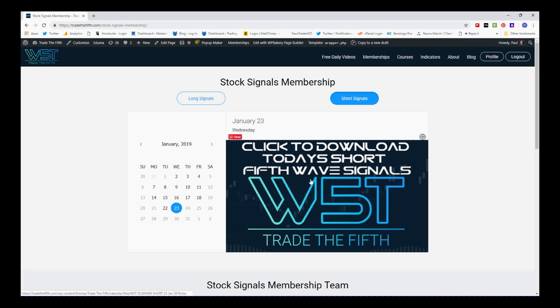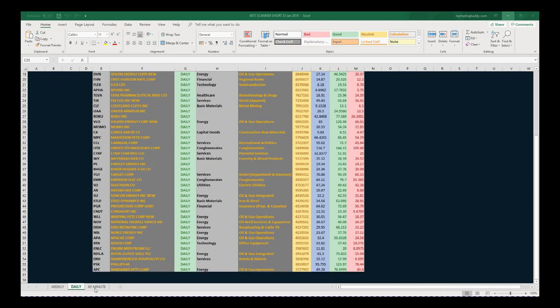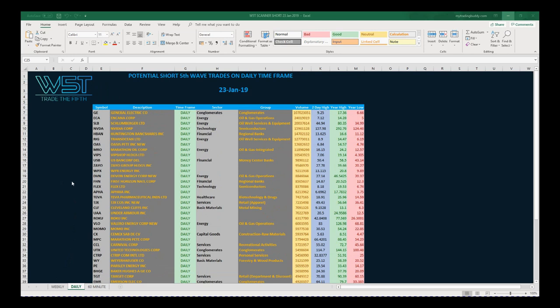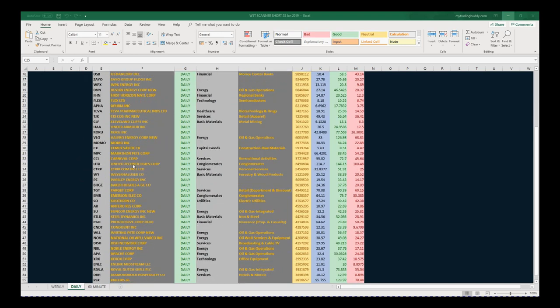Our members simply click on the image and download the spreadsheet. The spreadsheet for today looks something like this — I've chosen shorts and I've chosen the daily timeframe. At the bottom of the spreadsheet you can see there are 60-minute and weekly as well, with lots of potential daily shorts off the daily timeframe for those fifth wave moves.